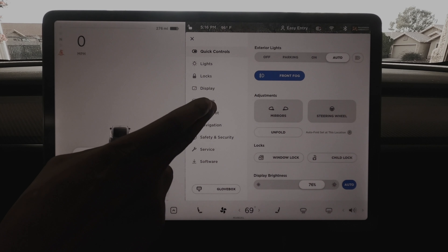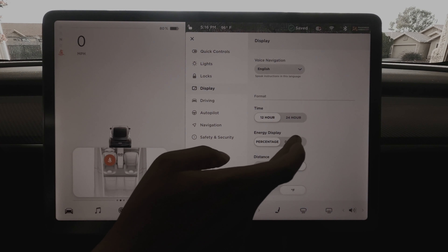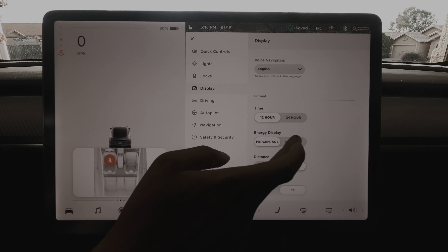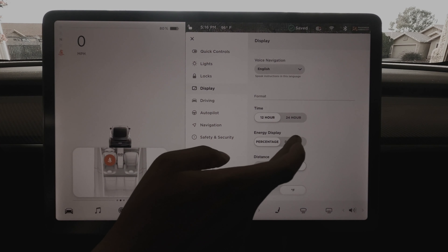Now for range display — right up here I have 276 miles on my battery. If I'm driving and want to see the percentage, I used to have to go down to Display, scroll, and flip it to percentage. Then flip it back and forth — the display keeps changing. I had to do all of that just to switch.